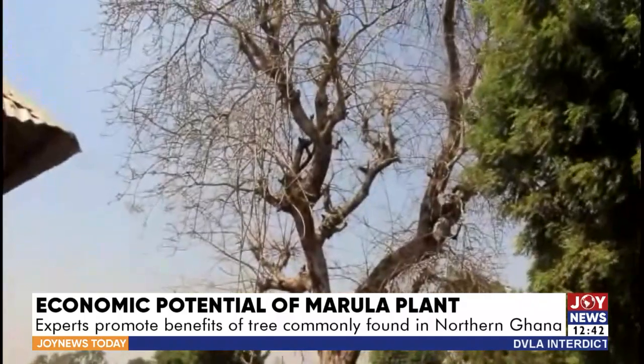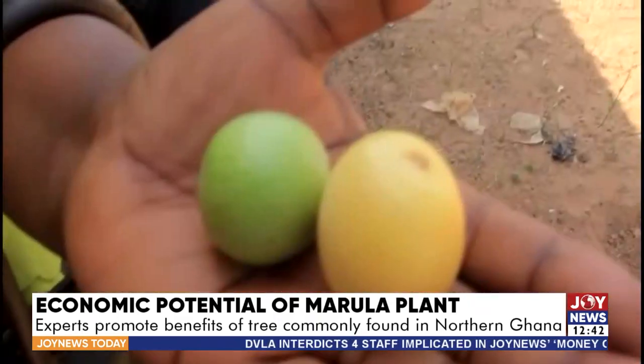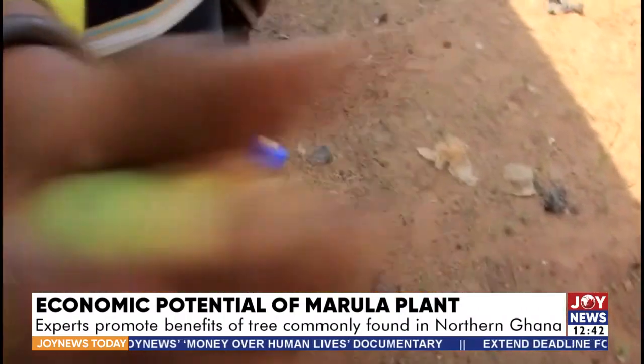It gives those who consume it a lot of nutrient benefits in terms of minerals and vitamins. It has antioxidant properties as well as giving us some medicinal uses that we can use it for in our local communities.